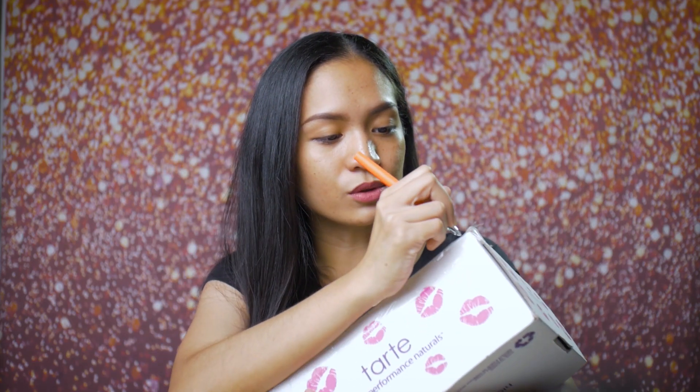Hindi ko makita yung cutter namin dito sa bahay, so ball pen na lang ang aking pantusok. The ballpen broke — naputol! Gusto ko pa naman tong ball pen. Oh my gosh, kala ko pa naman matibay siya. Try na lang natin tanggalin yung tape, baka maputol pa yung isang ball pen. Ayan, nabili lang pala tanggalin yung tape.